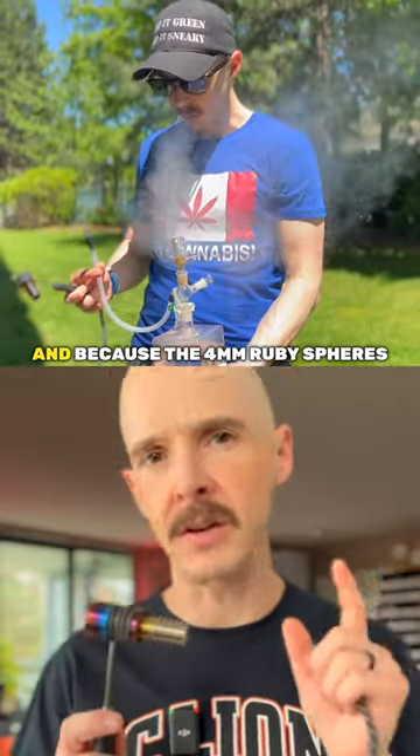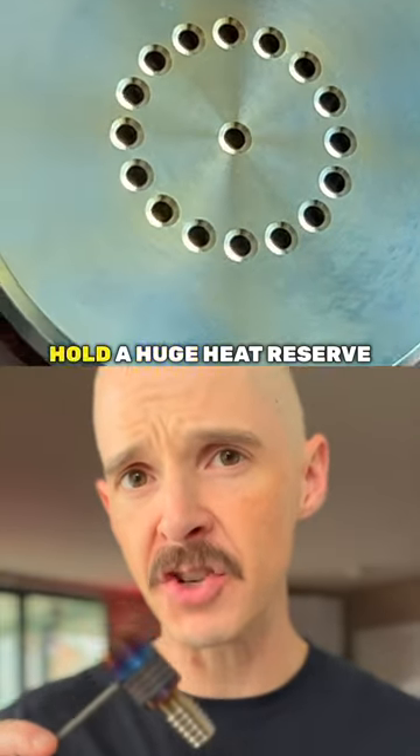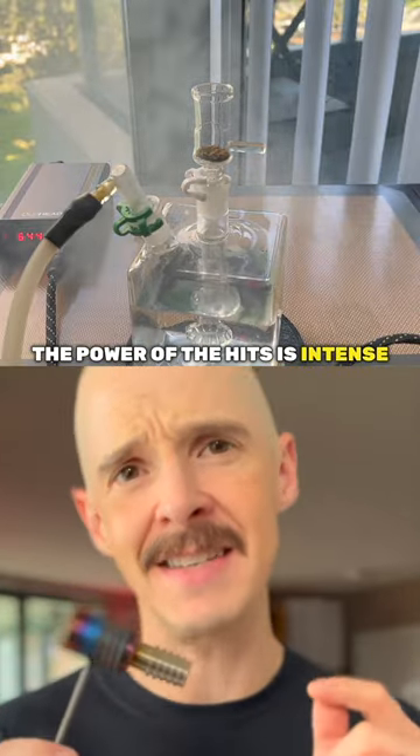The extraction is pure convection, and because the 4mm ruby spheres in this titanium flower engine hold a huge heat reserve, which gets instantly delivered to your flower when you inhale, the power of the hits is intense.